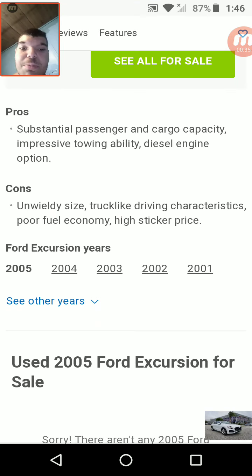The pros of it were that it had substantial passenger and cargo capacity, impressive towing ability, and it had a diesel engine option. Cons: unwieldy size, truck-like driving characteristics — of course, it was a full-size SUV — poor fuel economy, and high sticker price. It did use a V10 engine, or possibly a V12 — I'm pretty sure it used a V12 though.